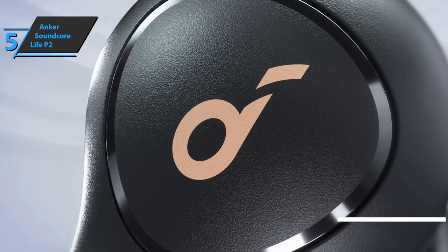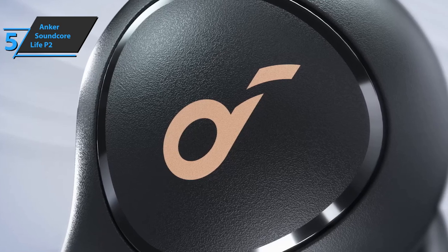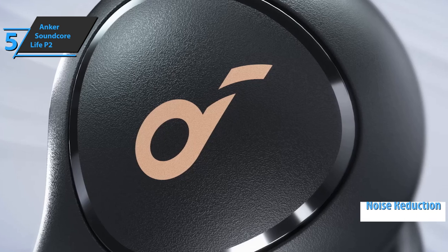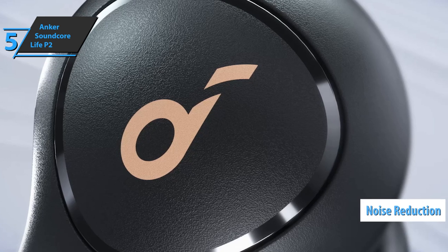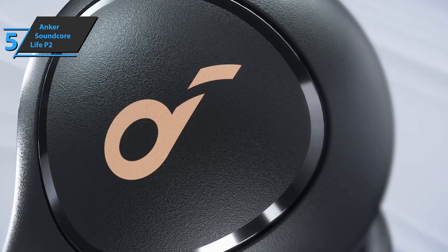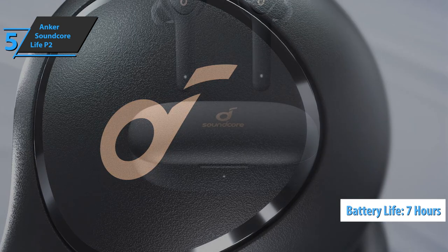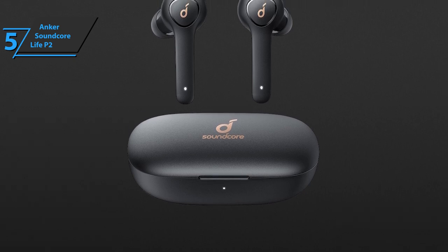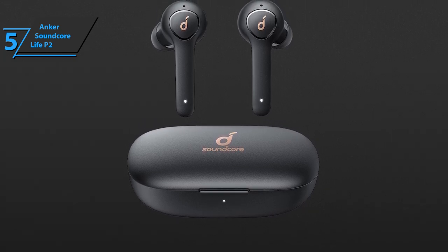What stands out especially with the Anker Soundcore Life P2 is a set of four microphones, CVC 8.0 noise reduction, and many more features. The operating time on a full charge is seven hours, while the operating time with the power bank activated is 40 hours. Note that it takes 70 minutes to fully charge the earbuds.